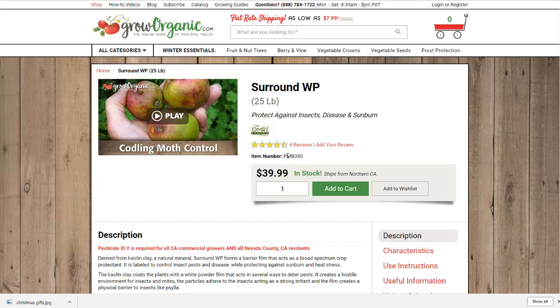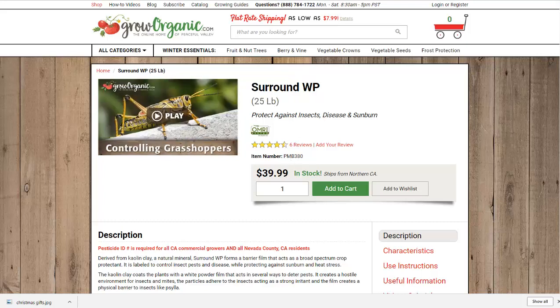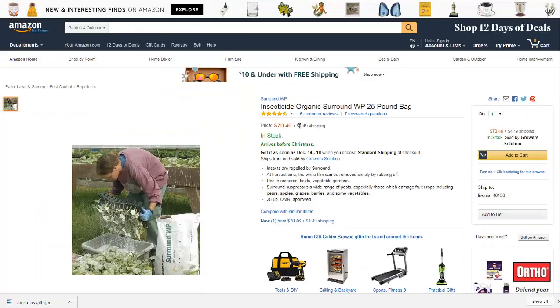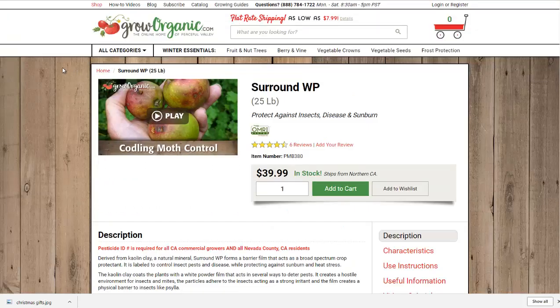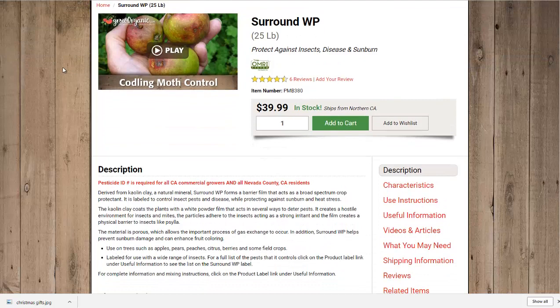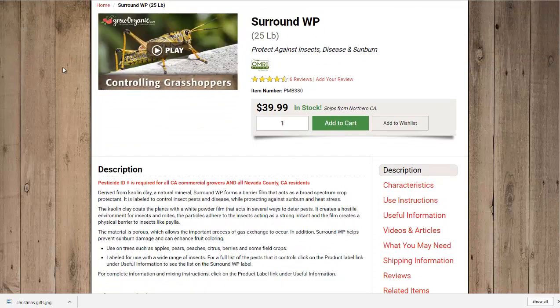It's $39.99 for a 25-pound bag, and just so you know, I'm not making any money off this. I'll also show you another source — Amazon — but it's a lot more expensive, so I would certainly recommend groworganic.com if you're going to buy this.